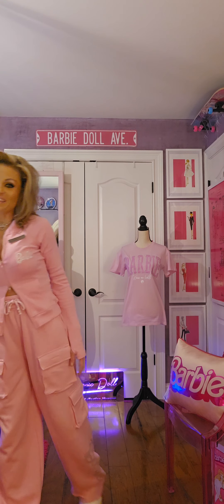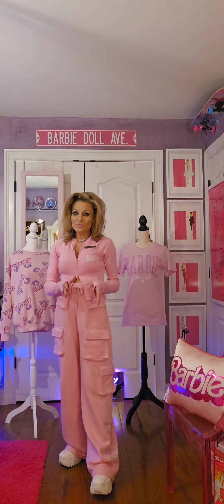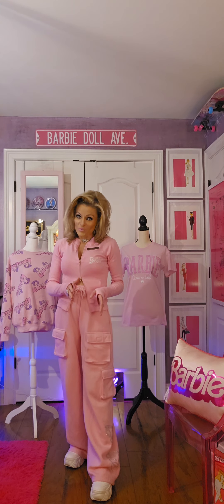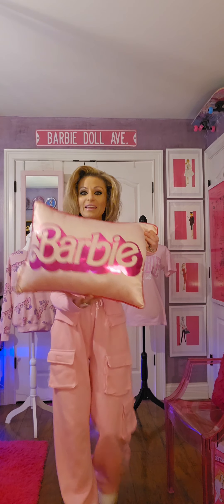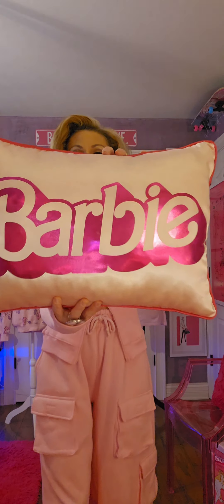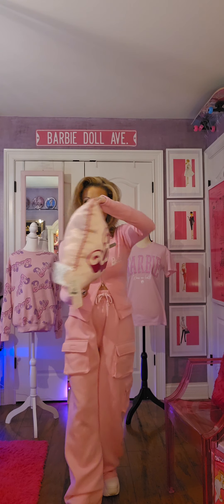Now the last thing I want to go ahead and showcase is a Barbie pillow. This one is from HomeGoods. How cute is this? It's a satin pillow that says Barbie — I was so excited when I found this.